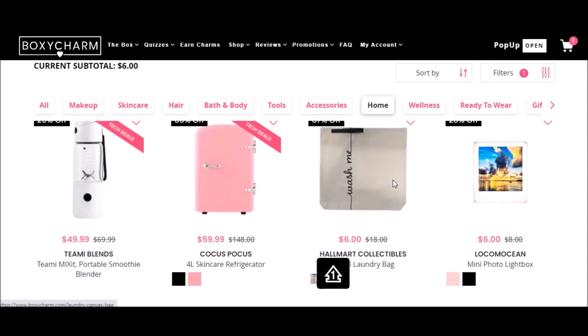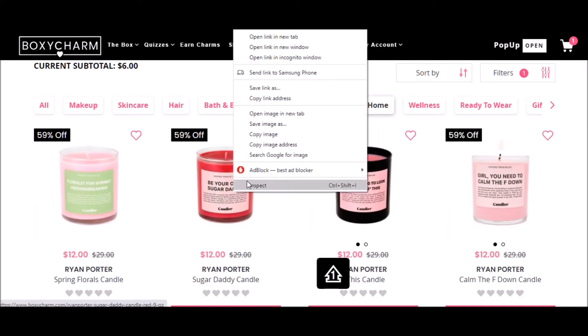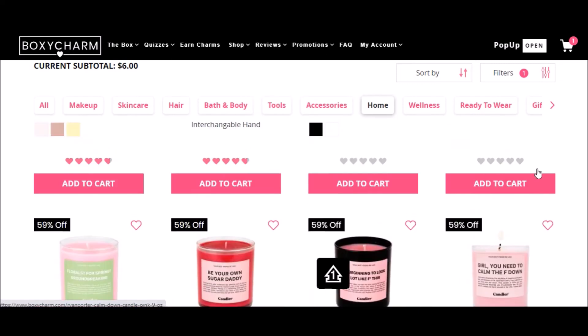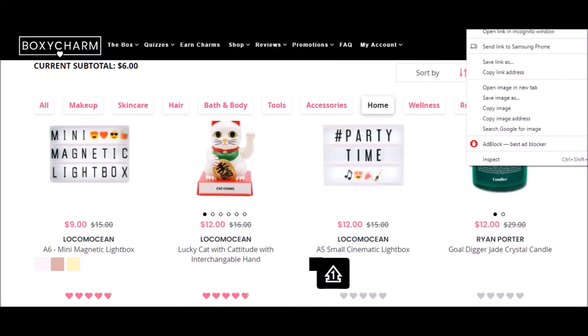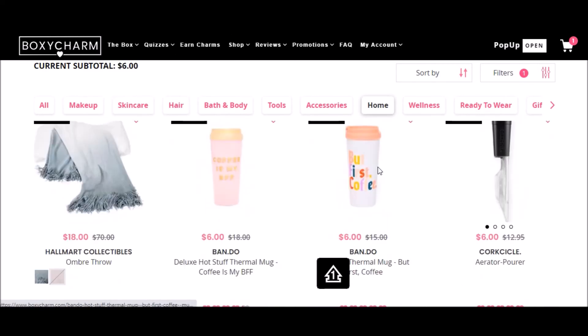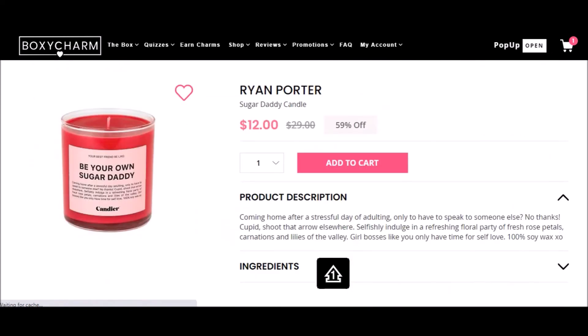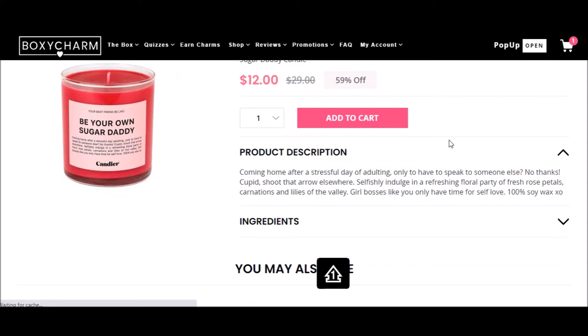I don't need a skincare refrigerator. I'm intrigued by these Ryan Porter candles — I've been seeing these around a lot. It's tricky to know what something smells like when you're buying it on the internet and you can't try it. Is the description accurate? Like, do you even know what the description means?